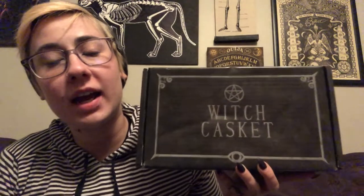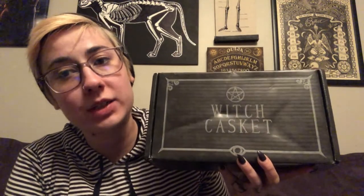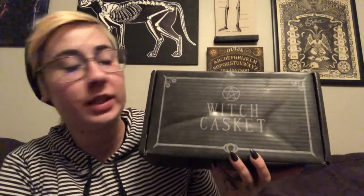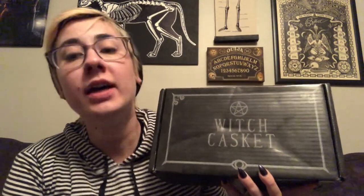Hey y'all, Yuritza here. I got the witch casket box for October yesterday and got home way too late to film it, so I'm super excited to get it opened up today. Sorry my face is a little red — I was testing some Halloween makeup and rubbed my face raw getting all of it off. That said, let's just get straight to it.